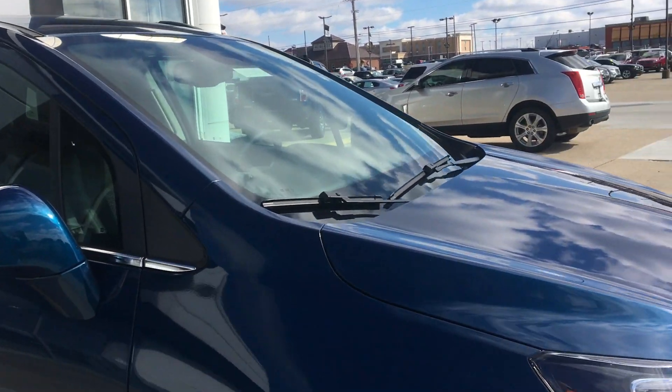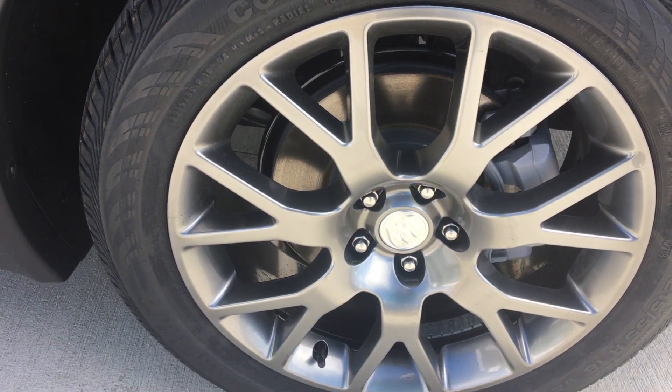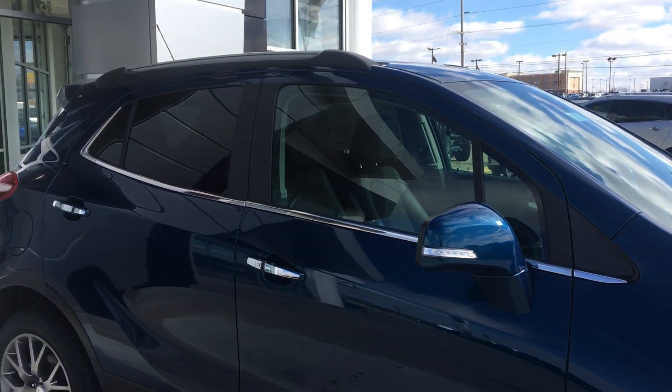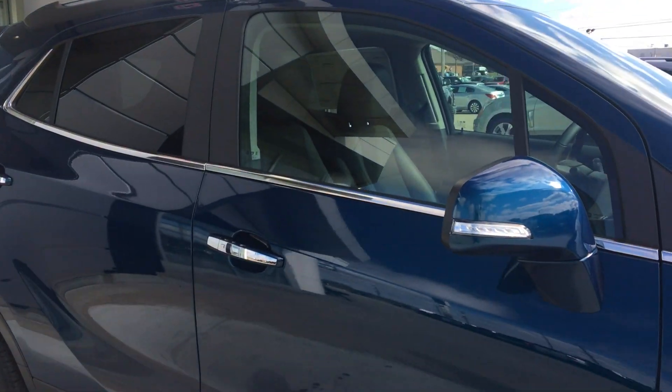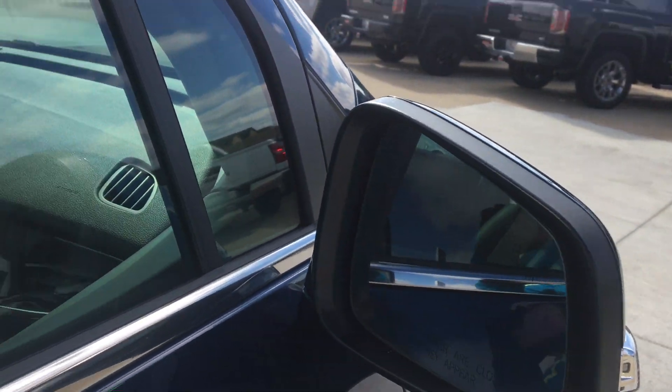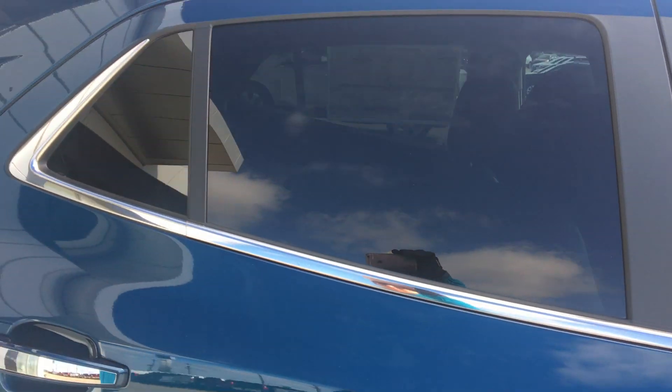This gorgeous deep azure Encore features beautiful 18-inch wheels, chrome trim throughout the exterior of the vehicle as well as the door handles, exterior turn signal indicator lights, heated exterior mirrors with blind spot sensors, and dark rear privacy glass.